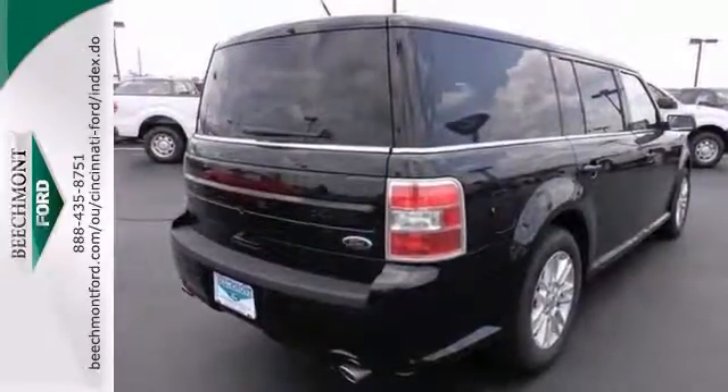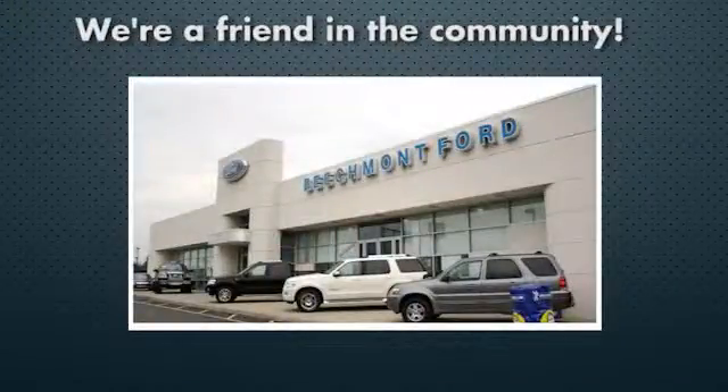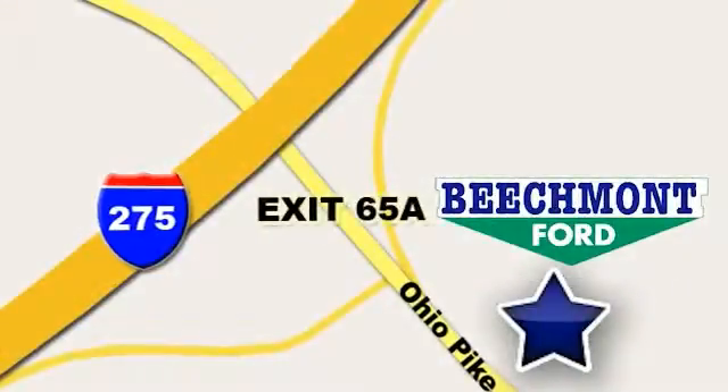Come in and take a look at it for yourself. Beachmont Ford — we're a friend in the community. Stop in today. We're easy to find, easy to deal with. Off of I-275 at 65A Beachmont Avenue.